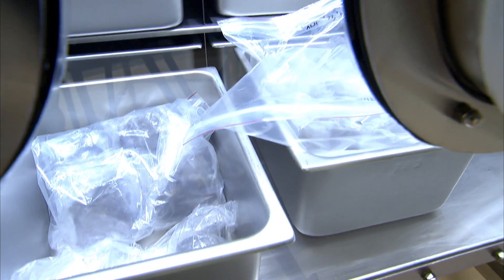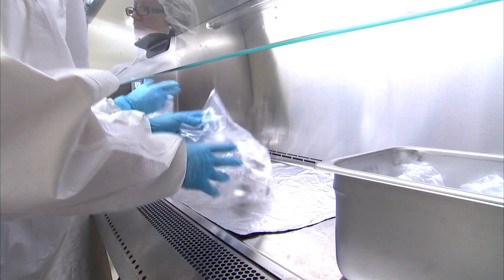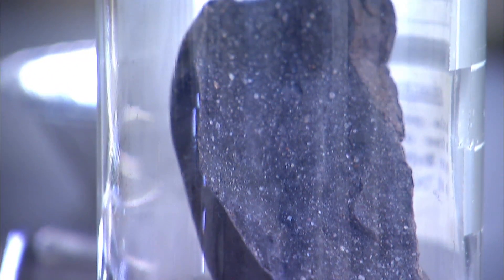Each meteorite that we have in our collections is actually a piece of a much bigger puzzle. What we're trying to do with the research of meteorites is to understand the formation of the solar system, and so every meteorite that we collect is a very important piece into putting that much bigger puzzle together.